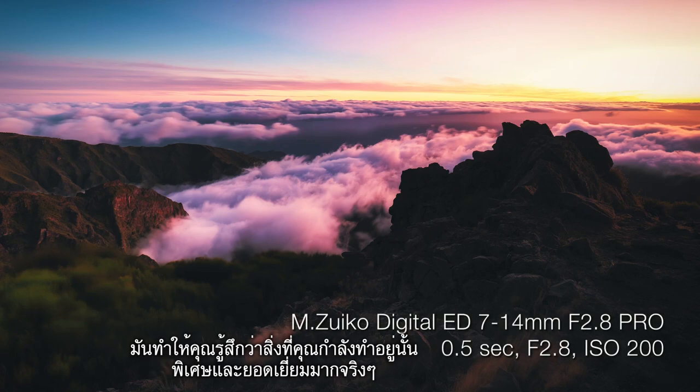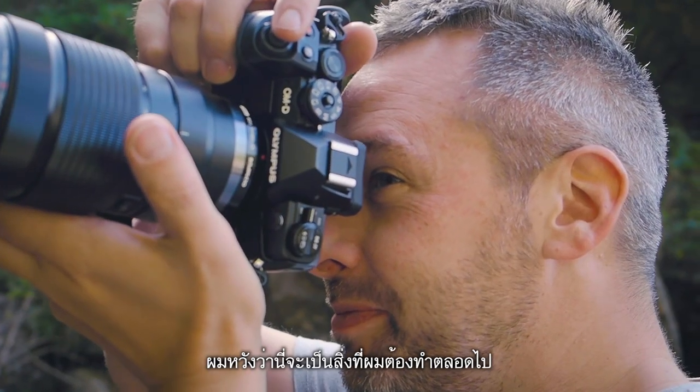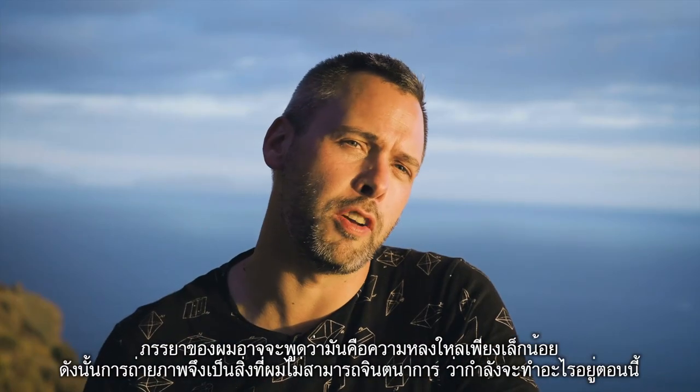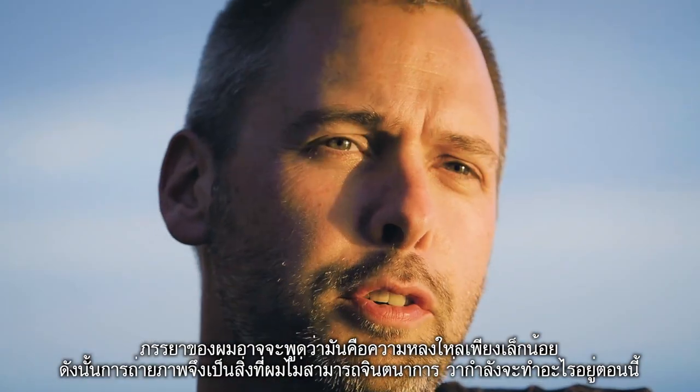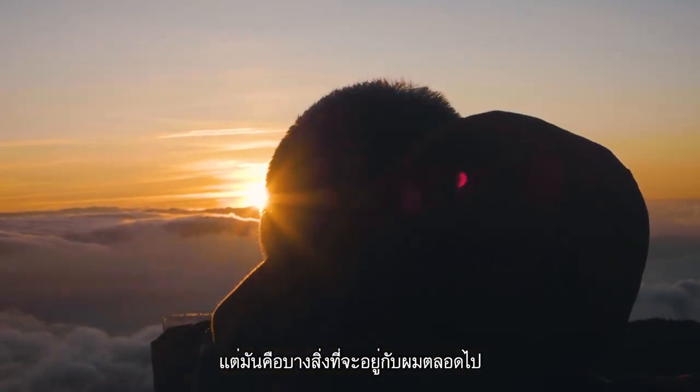It really does make you feel like what you're doing is a bit special — it's great. I hope this will be something I do forever now. It's now become a passion; my wife might say it's a slight obsession. Photography is something I could never imagine not doing now — it's something that will be with me forever.